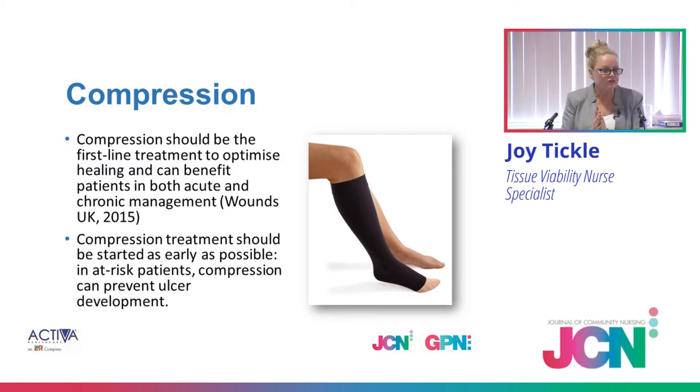Compression has to be a really good first line — not a week later, not seven weeks later. It has to be on from the start and it will optimise not just venous return, reduction of oedema, and lymphatic drainage. It's going to promote wound healing because we're getting really good blood flow down to the wound and good return, taking away waste products, carbon dioxide, etc. So it really is important in acute and chronic wounds.